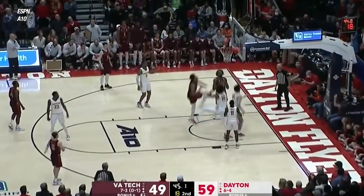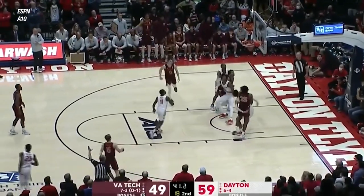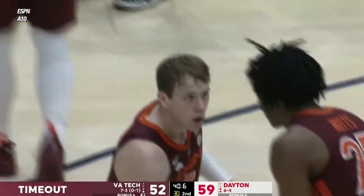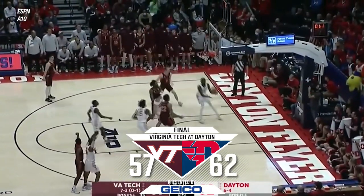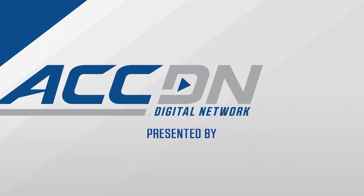Learning how to close out games. Aluma no. Murphy hoists and hits — much needed make for the Hokies, still 40.6 to go. Final few seconds, Aline can't get it to go, and Dayton defeats Virginia Tech here at home.